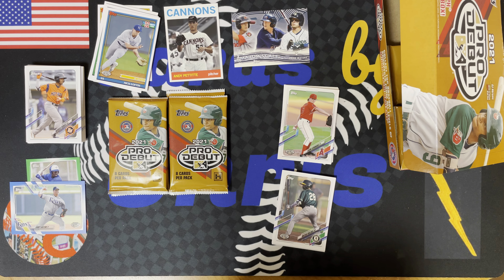All right, let's see what autos we got. Let's check out this one first — we got a Justin Foscue, number 14. And our autograph is Mario Bautista.